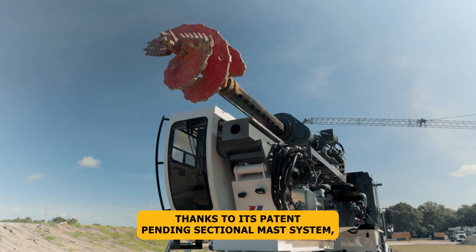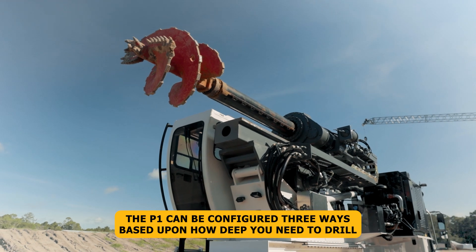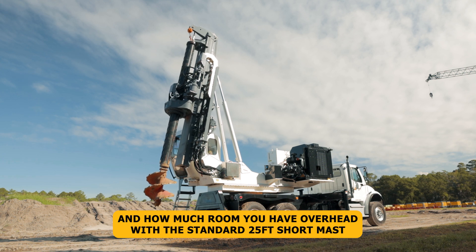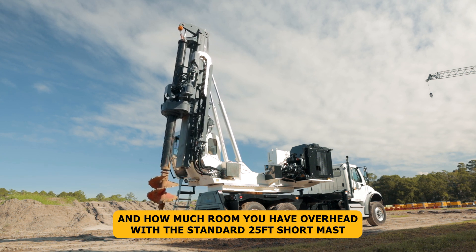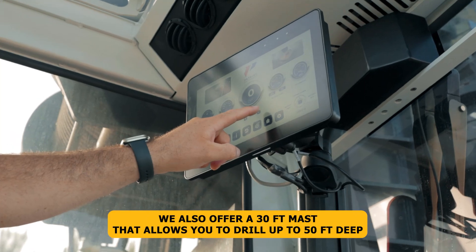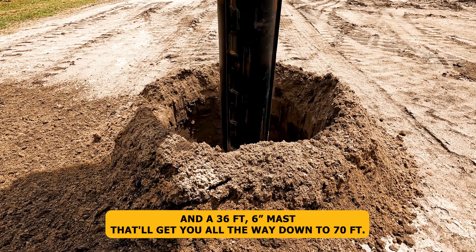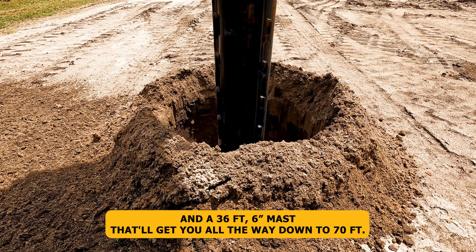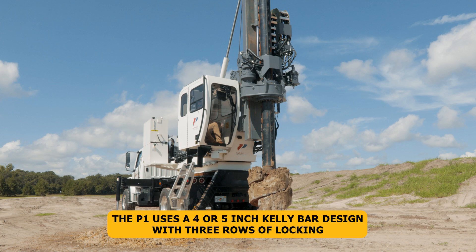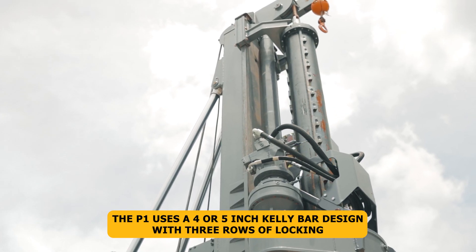Thanks to its patent-pending sectional mast system, the P1 can be configured three ways based upon how deep you need to drill and how much room you have overhead. With the standard 25-foot short mast, you can drill up to 35 feet deep. We also offer a 30-foot mast that allows you to drill up to 50 feet deep, and a 36-foot 6-inch mast that'll get you all the way down to 70 feet.